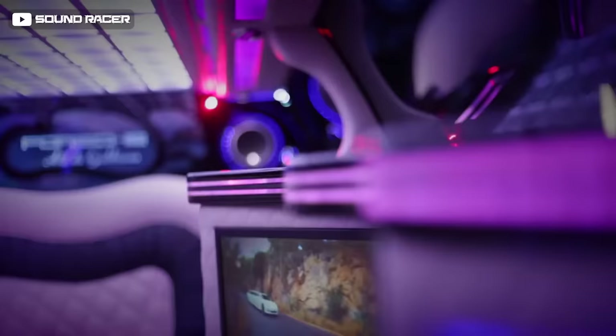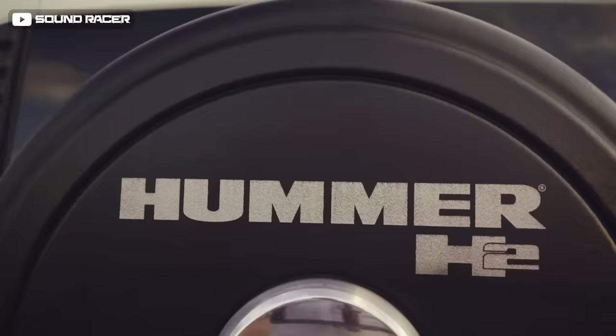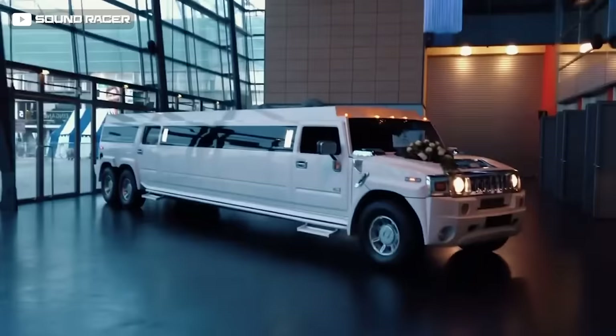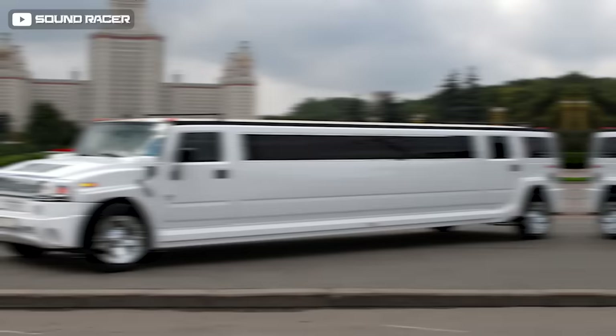The Hummer H2 limo has the wow factor, with a 16-seat capacity making it an ideal choice for transporting large groups to weddings, parties, and sporting events. The Hummer H2 limousine is approximately 32 feet long — nearly as long as a bowling lane — accommodating up to 16 passengers in lavish comfort on a J-shaped couch-style luxury leather upholstery. Its opulent interior boasts plush carpeting, air conditioning, heated insulated cabins, Bluetooth stereo connectivity, fiber optic LED lighting, and a champagne bar.